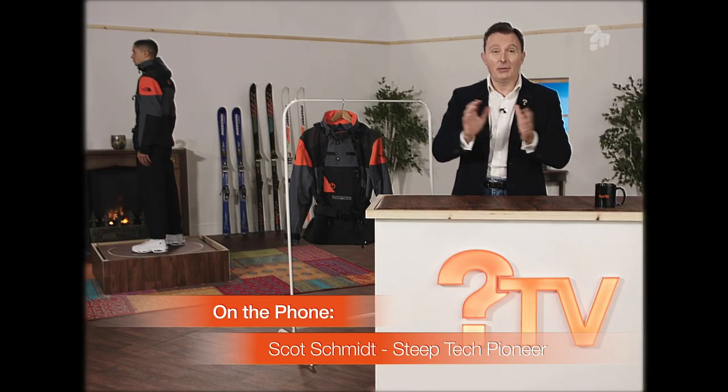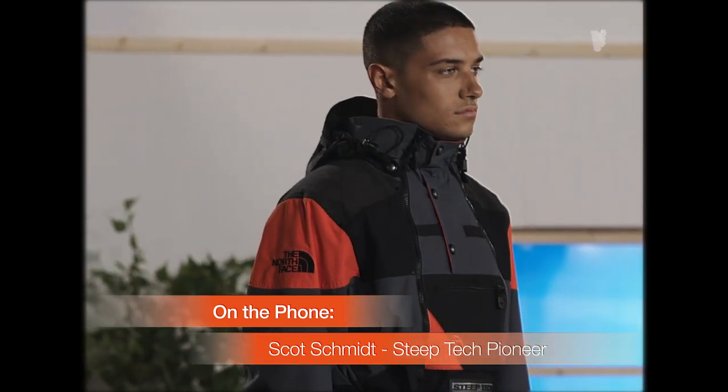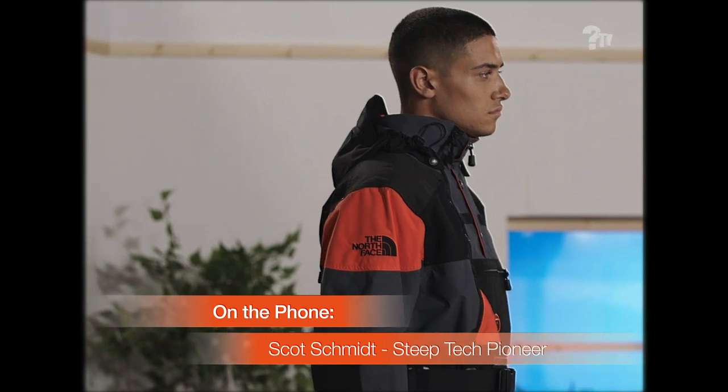Well, there you go, ladies and gentlemen. Scott, thank you so much for joining us here on the show today. And good luck to everybody with the raffle out there for a good cause. So get your tickets.